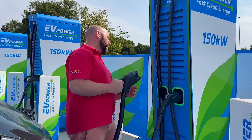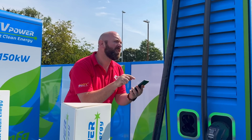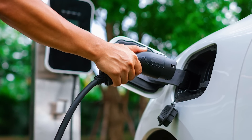Firstly, it's the newbies. They clog up chargers because they don't know how to use them. Watching them fumble around trying to start the charging process or register for a new app is frustrating for experienced EV drivers. After all, we choose chargers based on speed, location, and reliability.